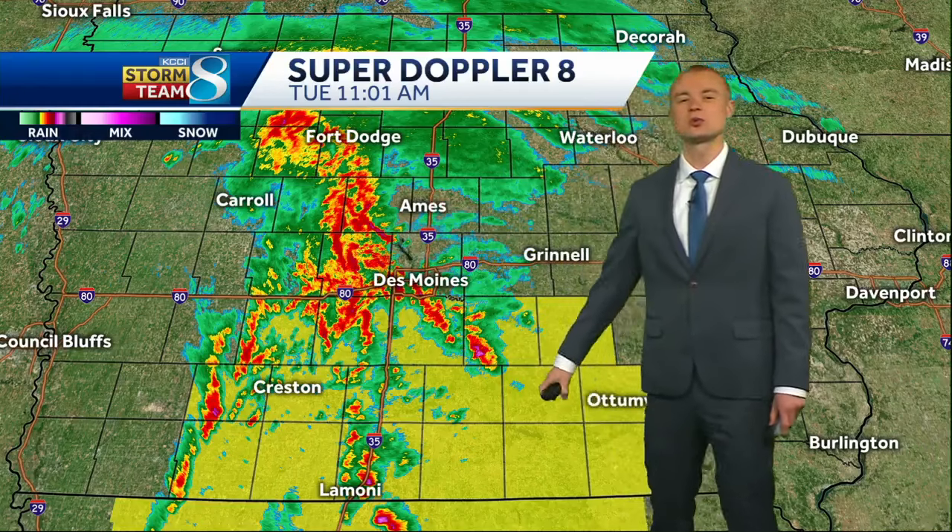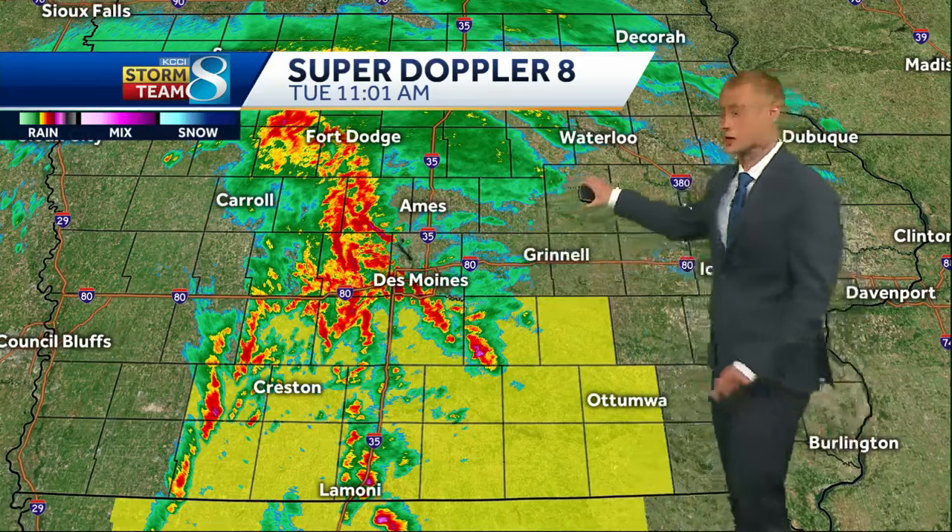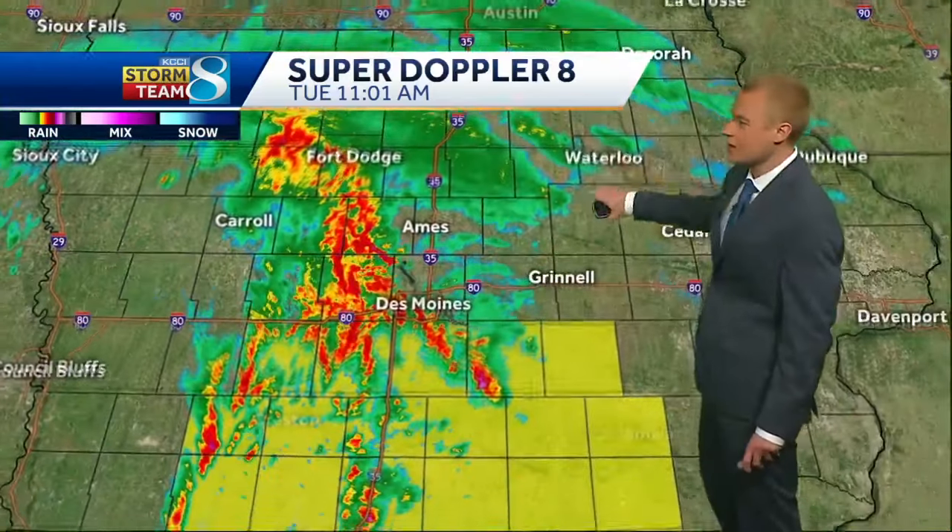All these storms that are north of I-80 are into some cooler air at the surface, so they probably can't produce any kind of tornadic activity at all. You'll notice there's a little bit less coverage down in southern Iowa — that's why we're watching that zone for the potential for some more severe thunderstorms as we go through later on today.